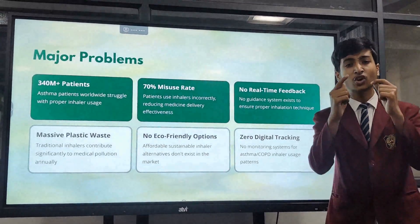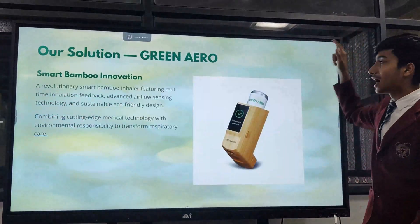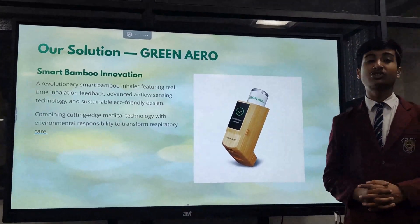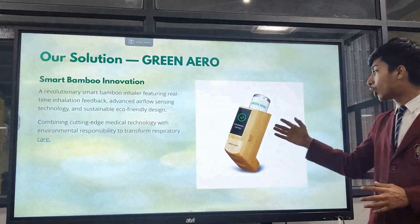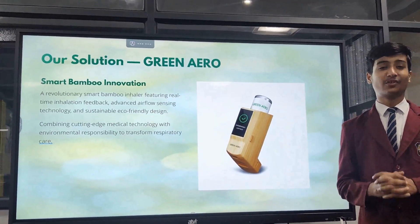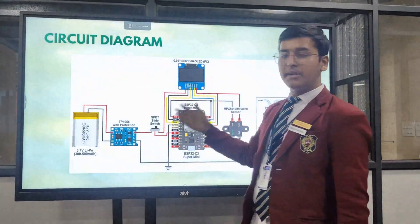And that's where we give you the most revolutionized solution: Green Arrow. Green Arrow replaces the old school inhalers with this new gen one. We have replaced the plastic body with a bamboo outer core and with that we have started digital tracking in it. This is the circuit diagram which we have made for the idea — please have a look.